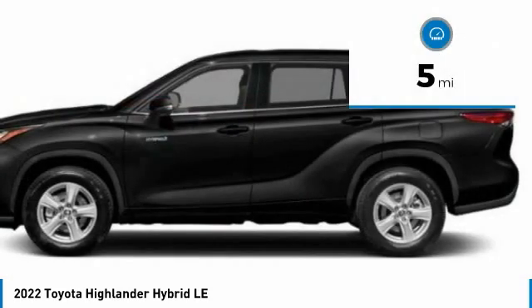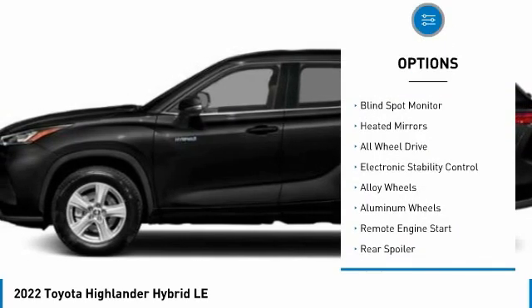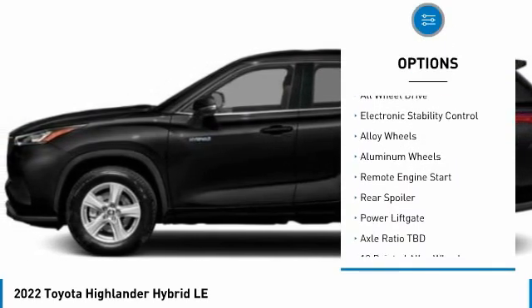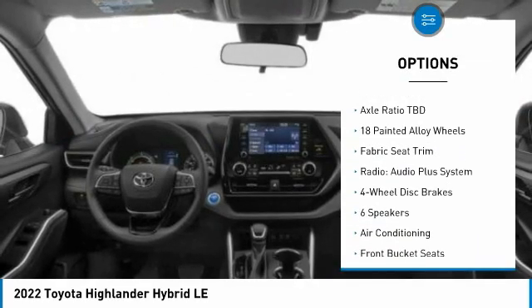This vehicle has less than 100 miles. Here are some of this vehicle's great options: tire pressure monitor, blind spot monitor, heated mirrors, all-wheel drive, electronic stability control, alloy wheels, aluminum wheels.